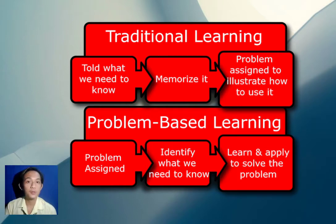Before I start the discussion, I will give you a comparison between traditional and problem-based learning. In traditional learning, also called spoon-feeding, the teacher discusses the lesson word-by-word for the student to easily understand. Unlike in problem-based learning, the teacher assigns a problem to students for them to identify what they need to know.